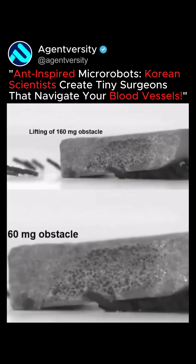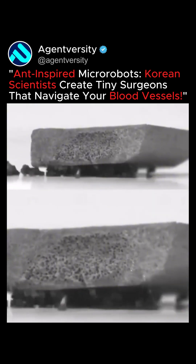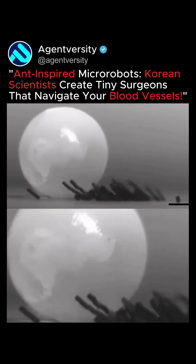These robots are inspired by ants and were developed by South Korean scientists. Each micro-robot is 600 micrometers tall and interacts with others using magnetic fields.